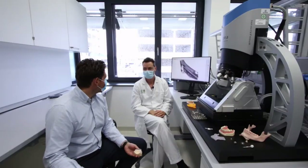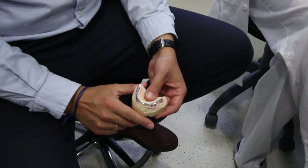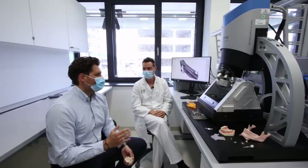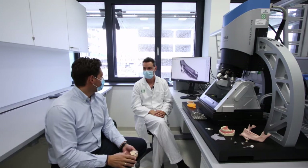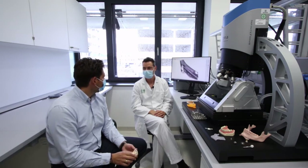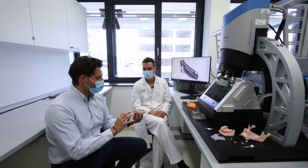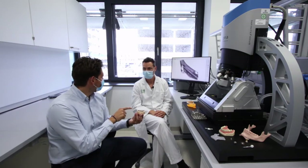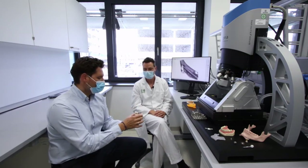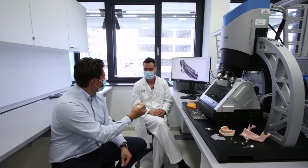Dr. Koller, we talked about the current applications where we are able to support you. But before, we already talked about what you are planning for the future — plans in your upcoming research. You mentioned a very challenging application requiring several different measurements: an implant-supported bar. Maybe you can explain technically what you are planning to do.